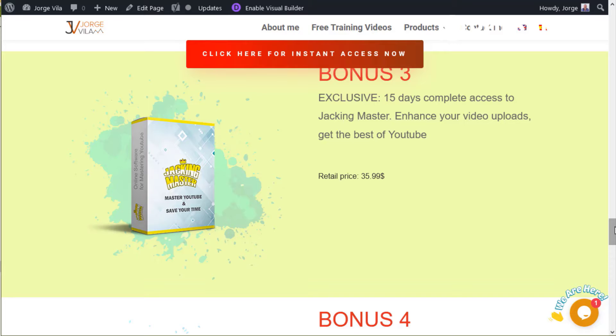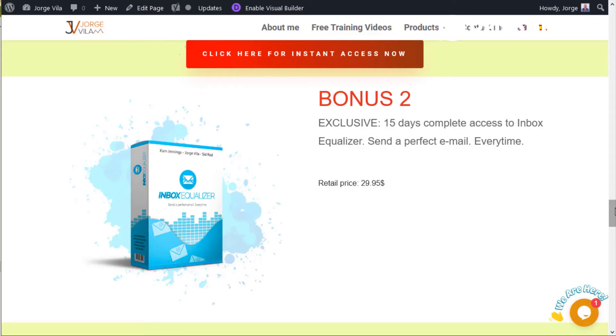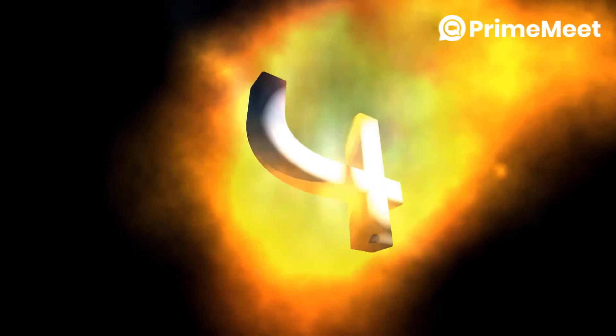This bonus is regarding the Inbox Equalizer — a tool I launched with a couple of friends. I'm giving you 15 days of complete access. It helps you send emails so they land in the inbox or updates box in Gmail, avoiding the spam box and the promotions folder. It's quite interesting software, constantly updated, and I'm giving you 15 days to trial it.